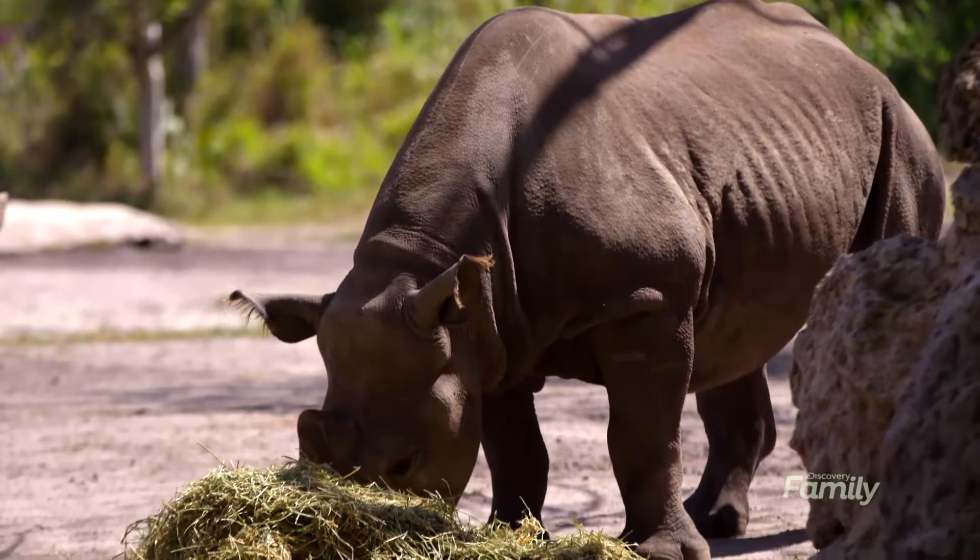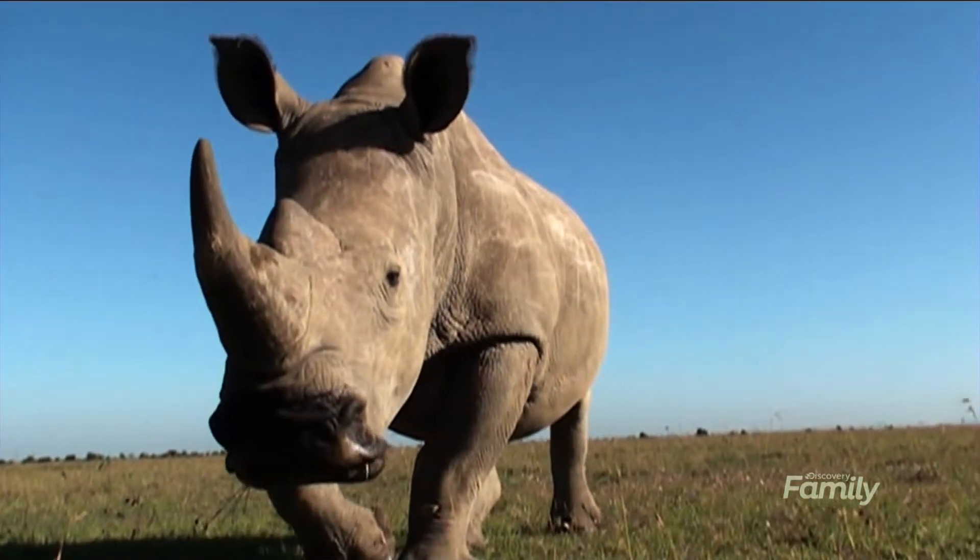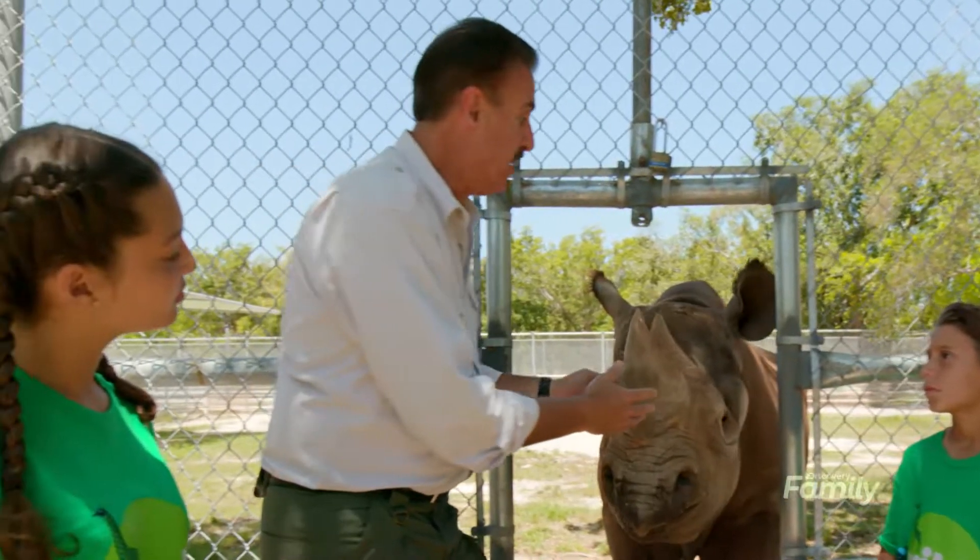There are several types of rhinos in the world. The black rhino and the white rhino are found in small pockets in Africa, and unfortunately their numbers are badly, badly declining now because of poaching.